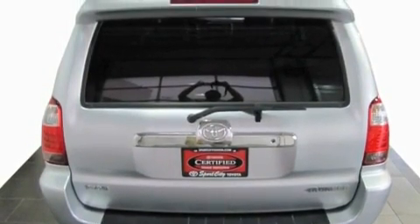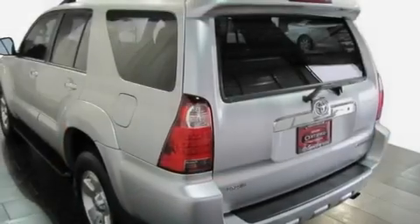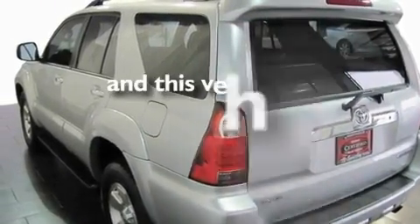Additional features include skid plates, a rear spoiler, a low tire pressure indicator, a keyless entry system, and this vehicle has fewer than 30,000 miles on the odometer.